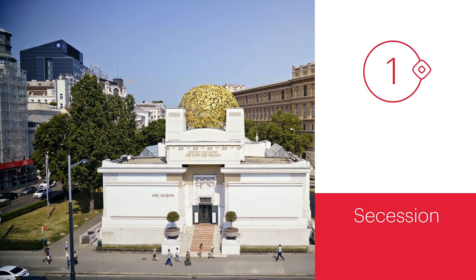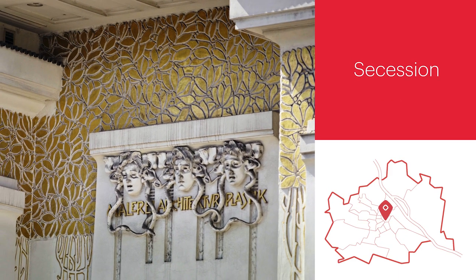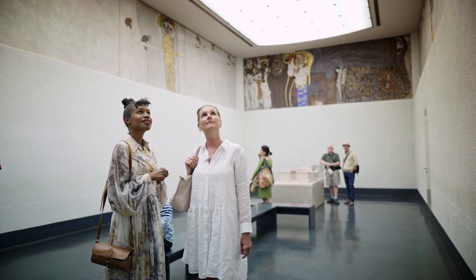The Secession Building was completed in 1898. At the time, the architecture caused a big fuss. Gustav Klimt's masterwork, the Beethoven Frieze, can be viewed on the basement level.